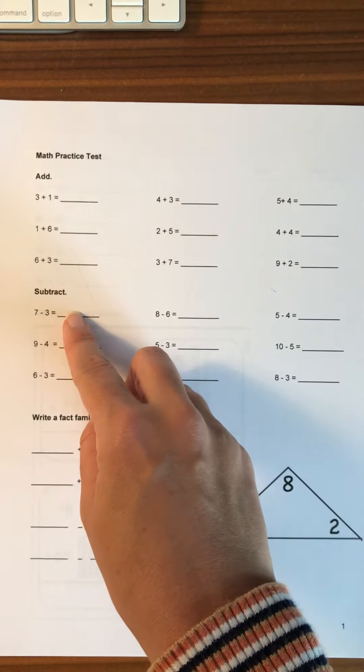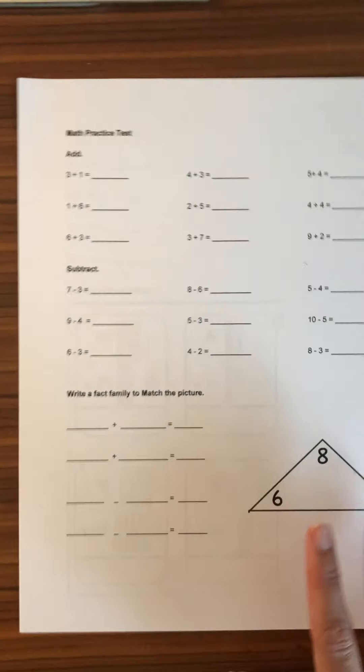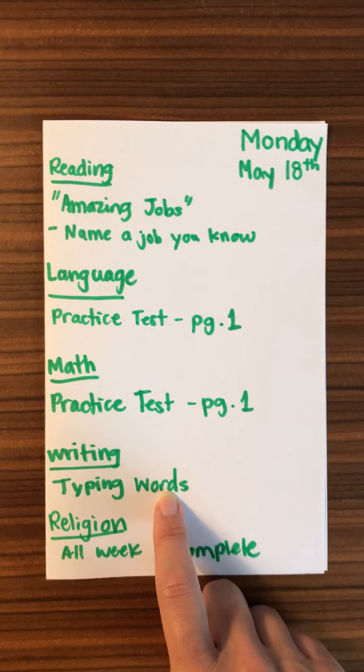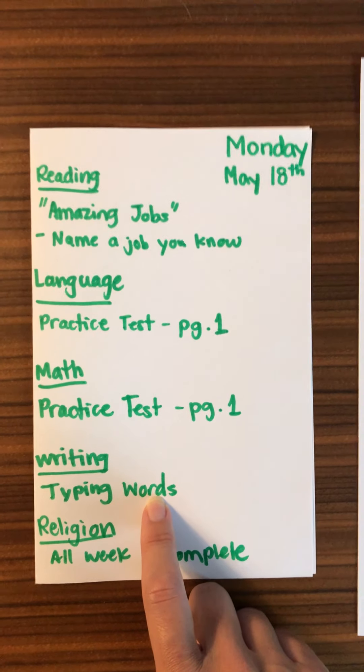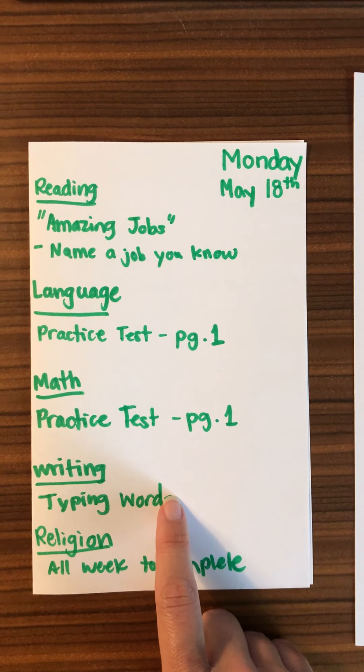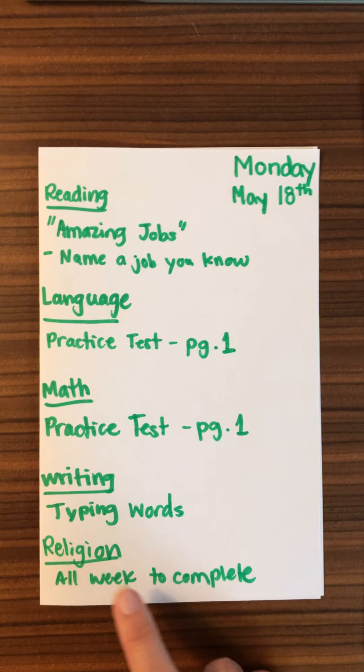For writing, they are doing typing on education.com — there's an assignment there for Monday, Tuesday, and Wednesday, so just do the typing words assignment for Monday.